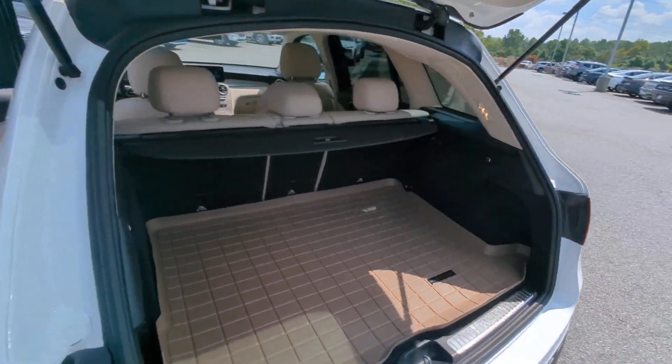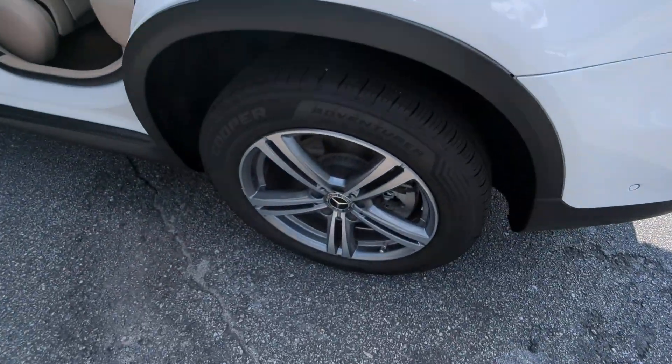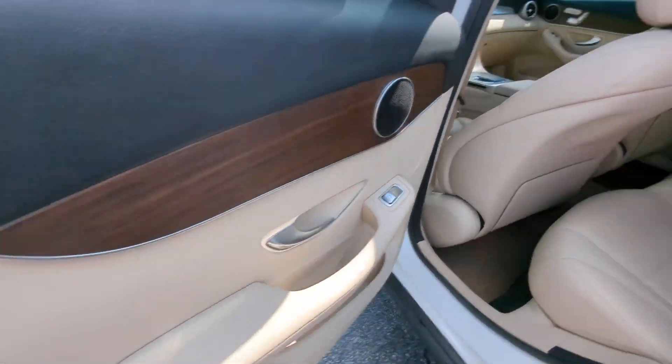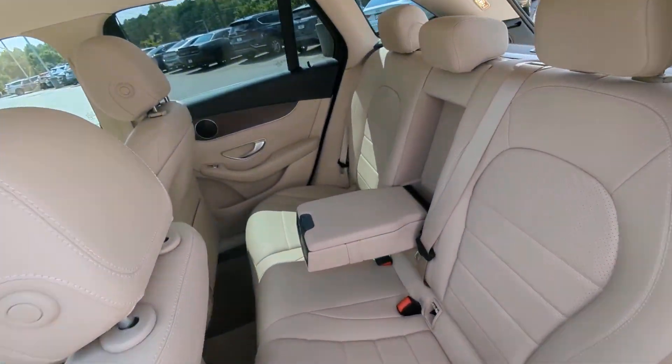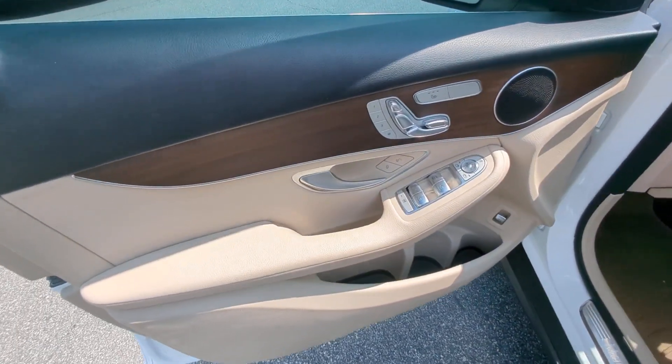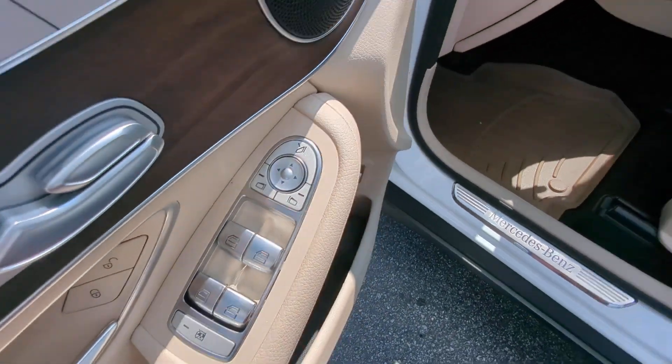These are just some of the great options this vehicle comes with: touchscreen infotainment system, keyless entry, power liftgate, power passenger seat, woodgrain interior trim, heated mirrors, fog lamps, backup camera, and steering wheel audio controls.